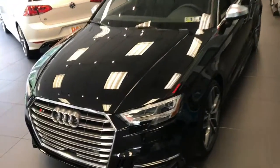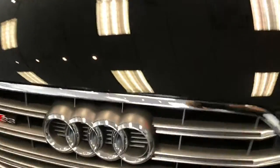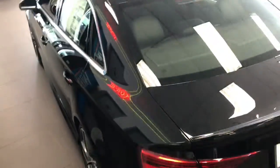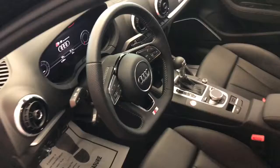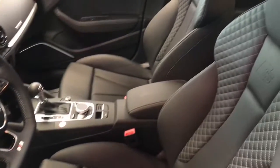Here's the 2017 Audi S3 Quattro. I was in the Audi showroom today and I really like this color — classic Audi with the black. Check out the interior, pretty nice.